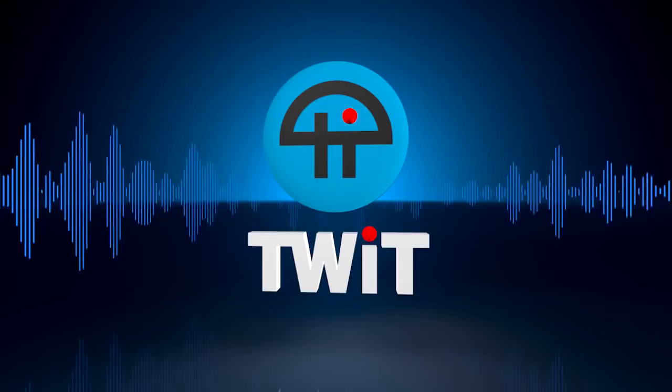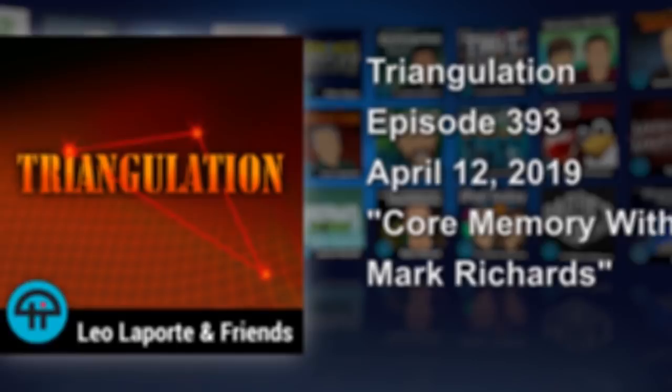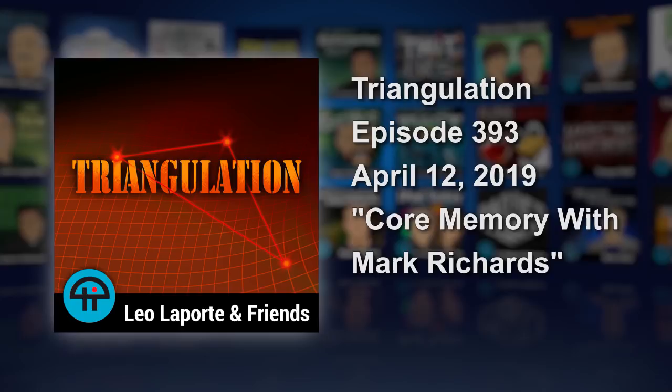Man, do we have a fun triangulation coming up for you. Leo Laporte here, and in just a moment I'm going to talk to Mark Richards. He's the author of a beautiful photo history of computing called Core Memory, next on Triangulation. This is Twit. This is Triangulation, episode 393, recorded Monday March 18th 2019 for air April 12th 2019. Core Memory with Mark Richards.